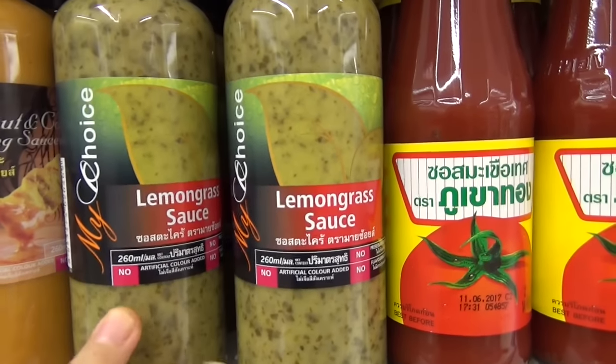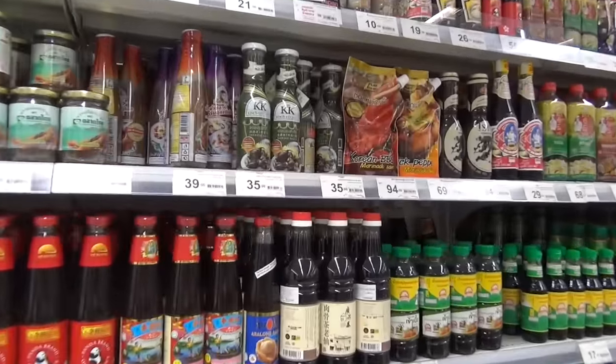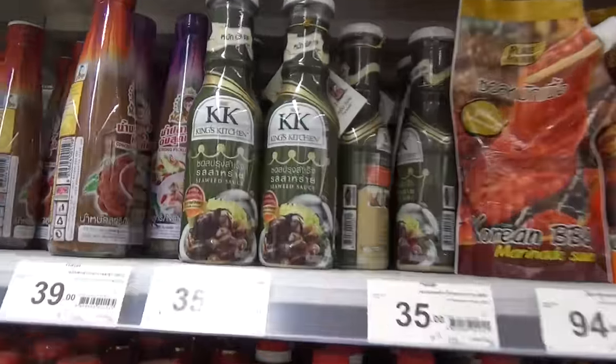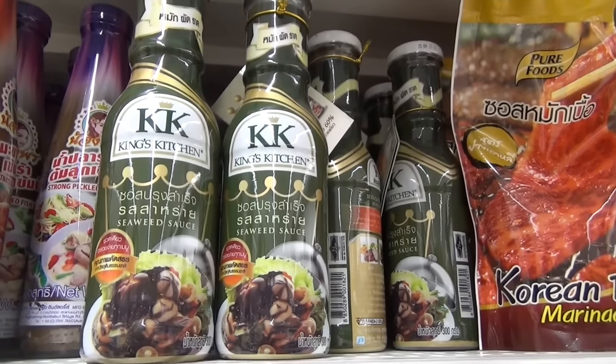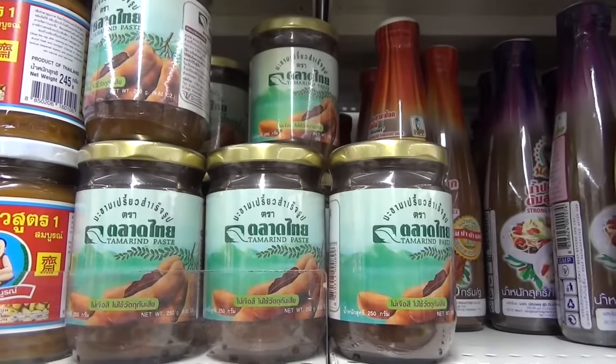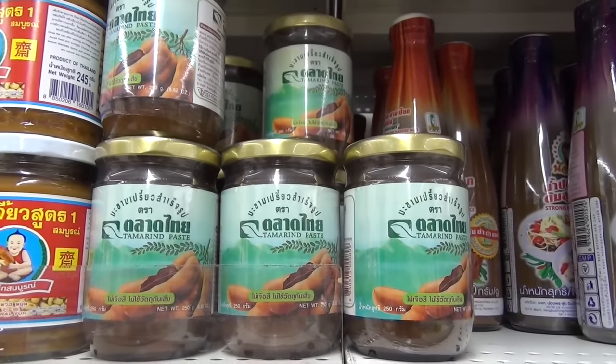The lemongrass sauce is vegan. If you need a fishy flavor for your dish, you can go for the seaweed sauce, which is vegan. Tamarind paste — it only contains 70% tamarind and 30% water.